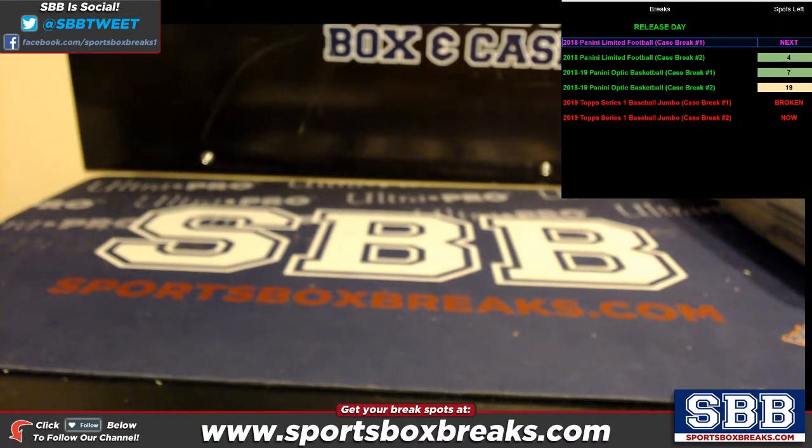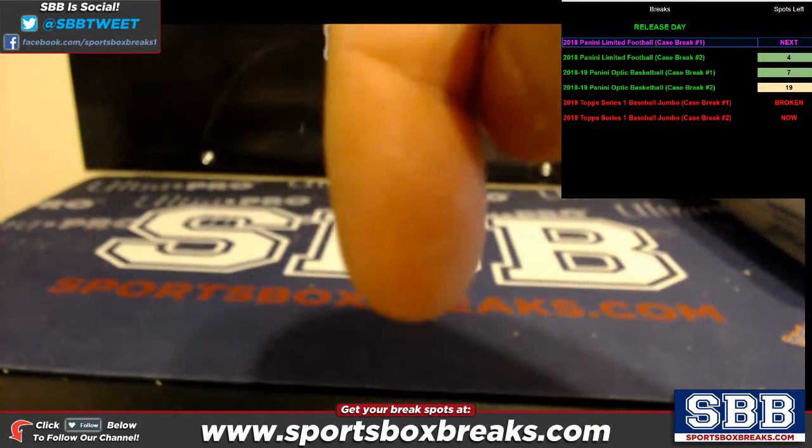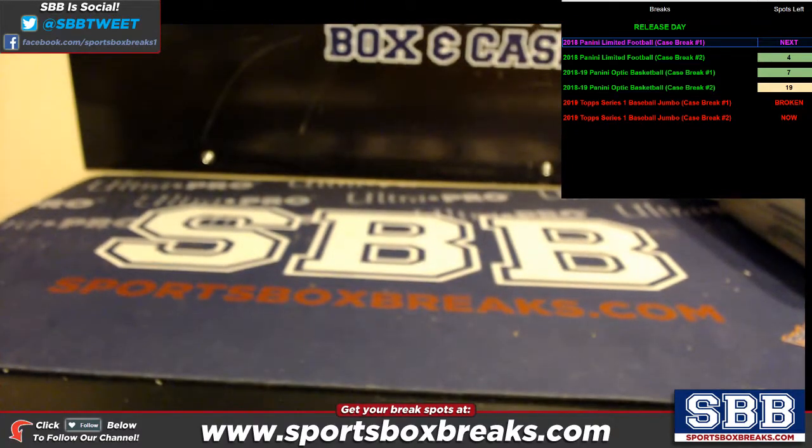What's going on everyone, this is Jason at SportsBoxBreaks.com coming to you live on 1-30-2019. I'm doing a hit recap from our 2019 Topps Series 1 Baseball Jumbo. Team break number two — team break number three is sold out. We'll be tomorrow night in Vegas; check out our website for all the other baseball we've got going.